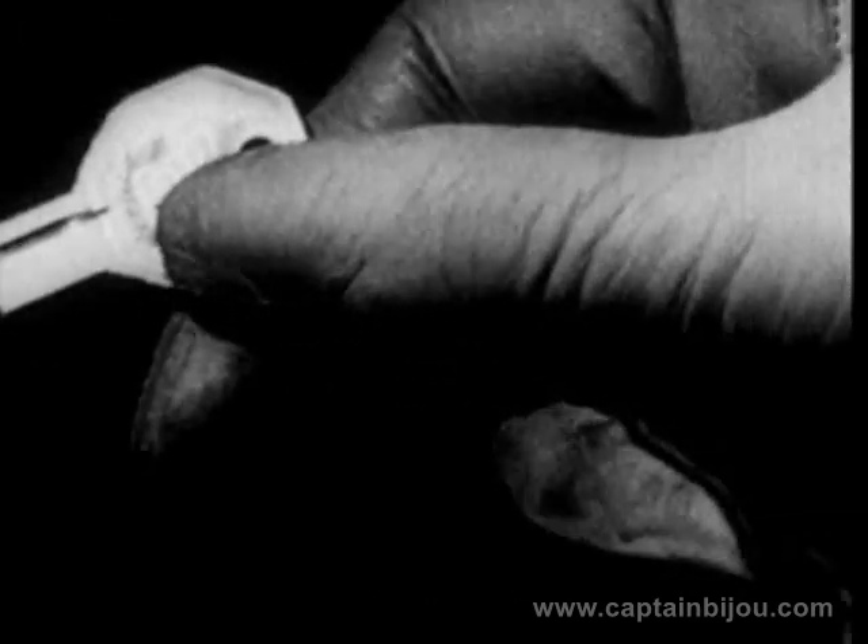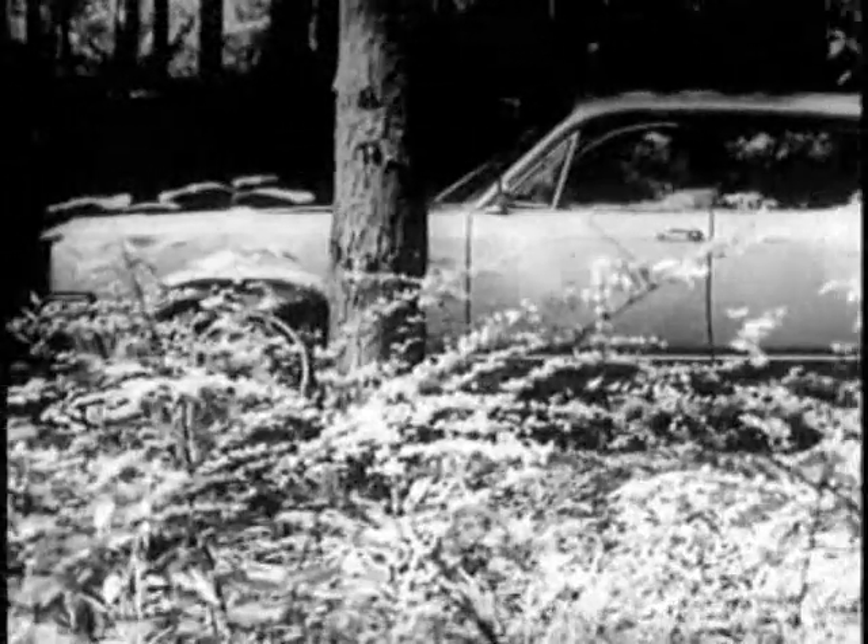Unmistakably elegant when motionless, the real key to the pleasure of owning this all-new 98 model is its smooth, effortless performance. Its brilliant Skyrocket engine and 1963 Hydra-Matic develop a silken flow of power that matches the magnificence of the automobile itself and lives up to the promise of the name Oldsmobile.